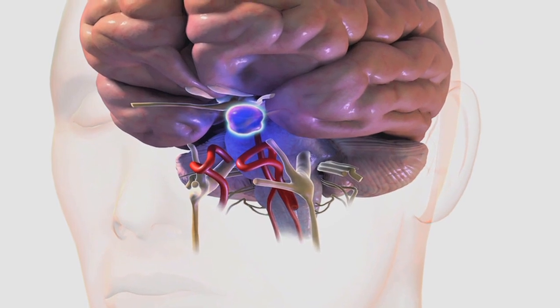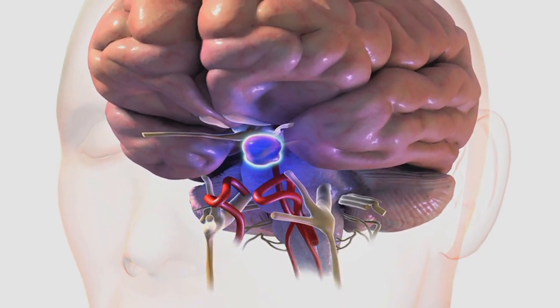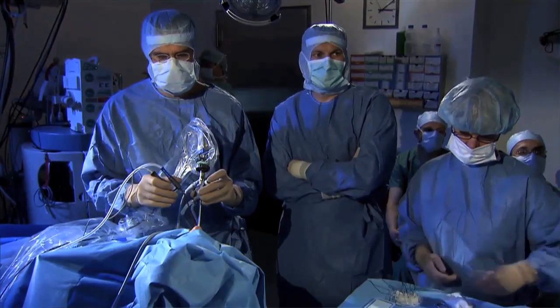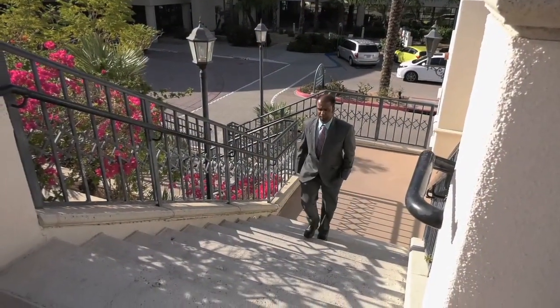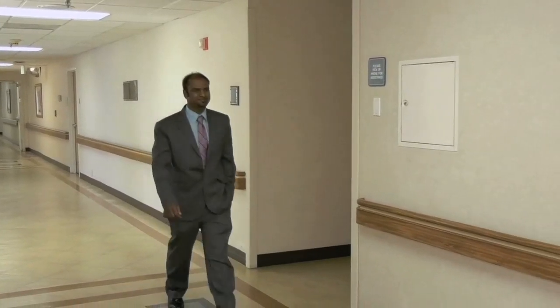Removing a tumor in the brain can be challenging for a surgeon or might have a poor prognosis for the patient. Now there is new technology available which makes brain surgery possible through the nose. Neurosurgeon Dr. Dipendra Mahato reveals the technique which gives hope to patients.